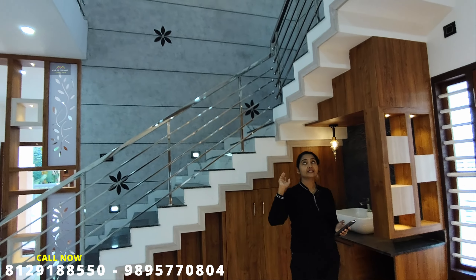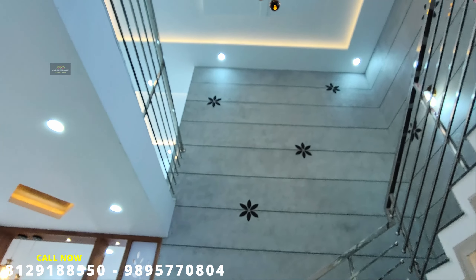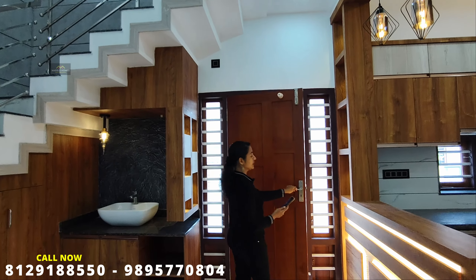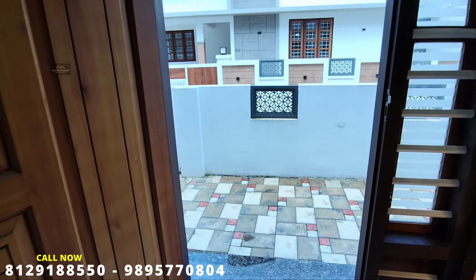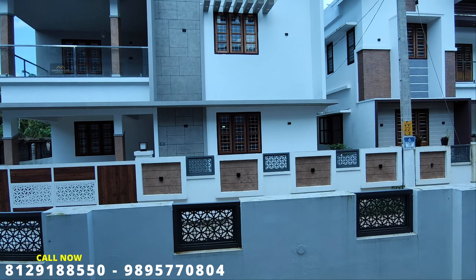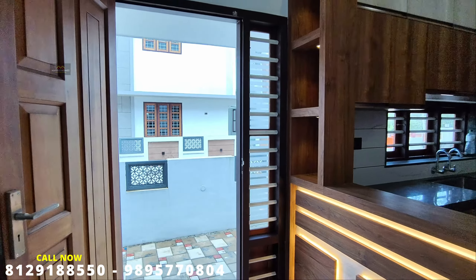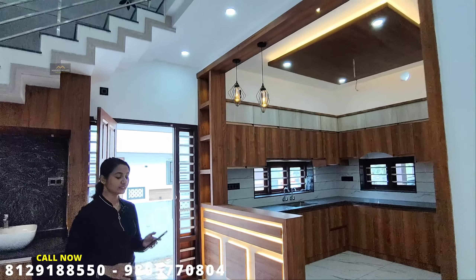This is a double-height dining space, completely fitted. In the dining hall, the entrance is on the right side of the house. This is a nice spacious house, and I am using a double-height design in this space.